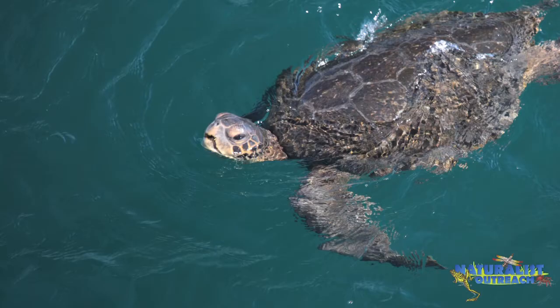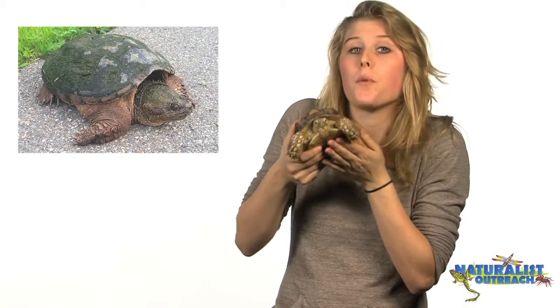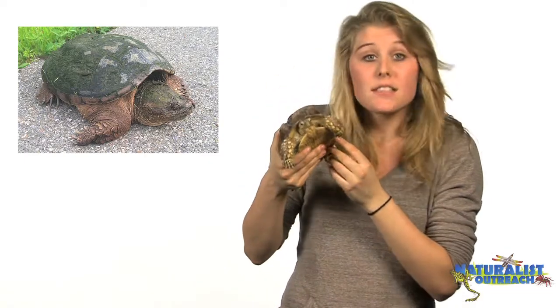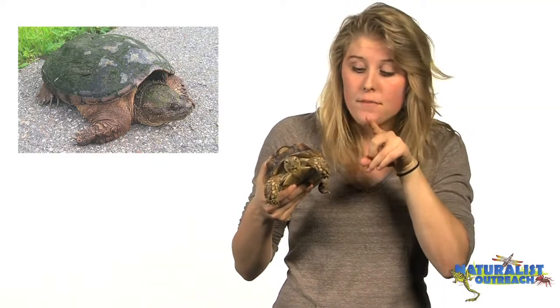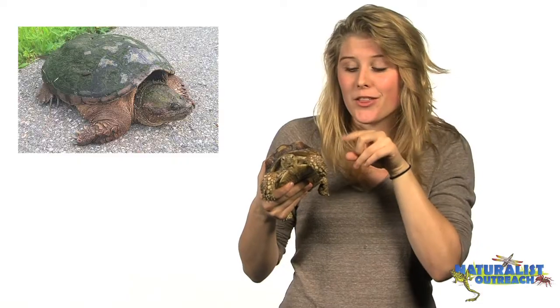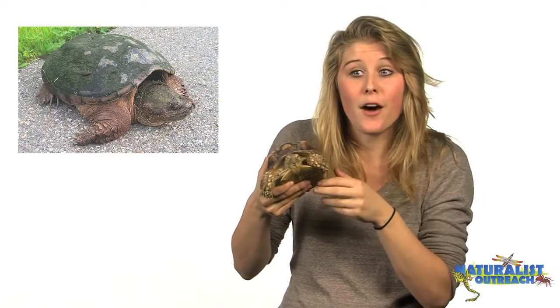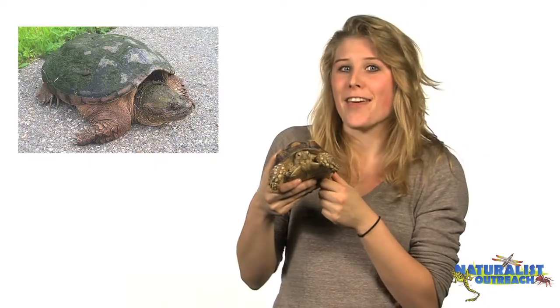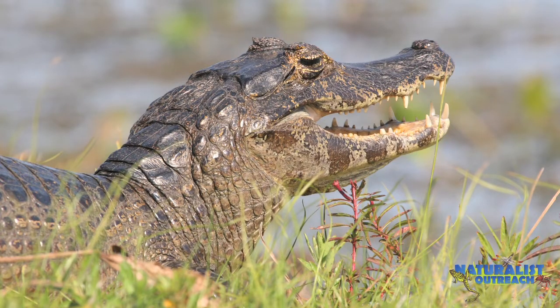Other turtles are entirely carnivorous, meaning they eat animals. The alligator snapping turtle waits under the water with his mouth open. He has a specialized tongue that looks like a little lure — like a worm. He'll wiggle his tongue underneath the water and fish will be attracted to it. They'll swim into his mouth looking for a meal, and then they themselves end up being the meal. As you can see, they've got really sharp teeth, which are great for catching and eating prey.